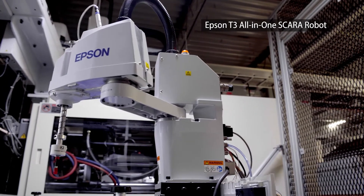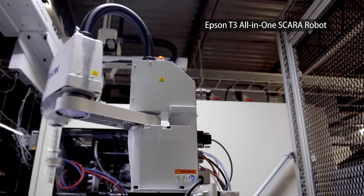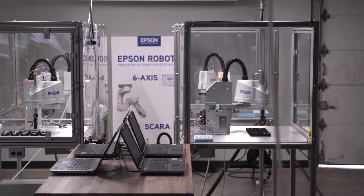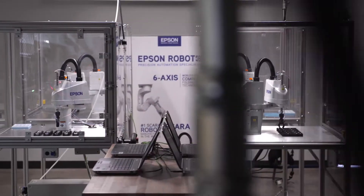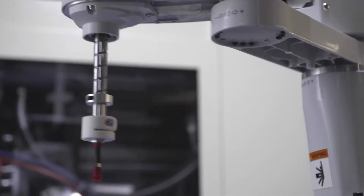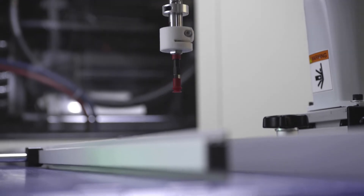We utilize Epson's T3 robot — it's a SCARA platform — and it's in our mechatronics pathway, which will prepare students absolutely for industry on an industrial robot. There are a lot of applications that a SCARA is perfect for, and the speed and articulation profile of the SCARA needed to be in our program.